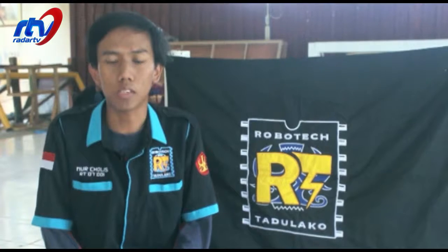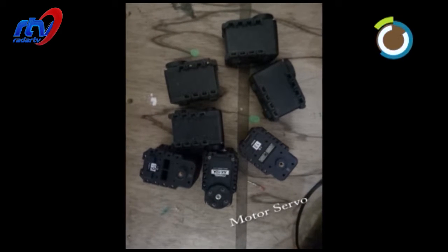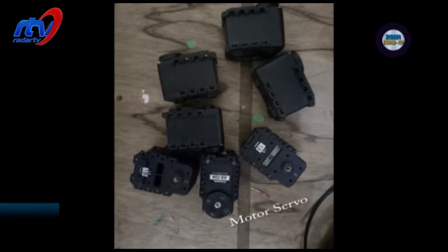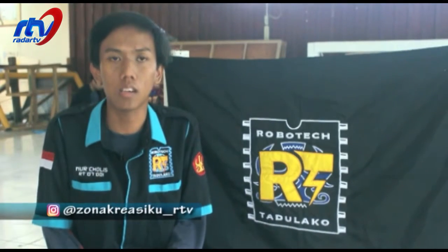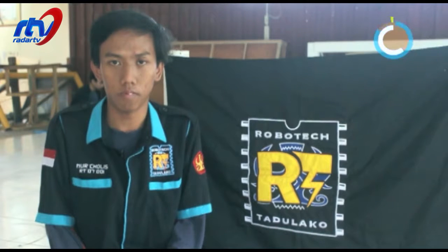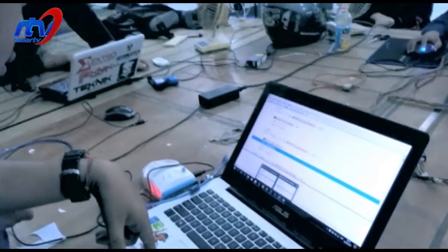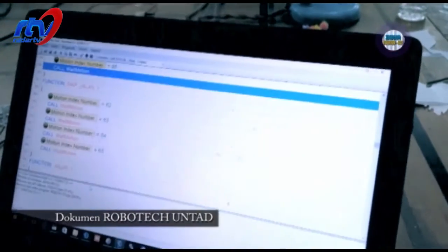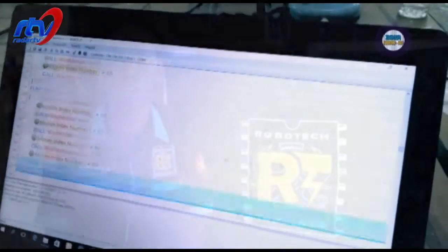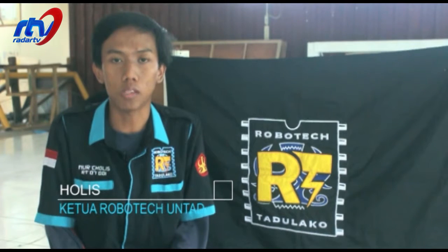Setelah proses perakitannya, di situ juga perlu dimasukkan yang namanya motor penggerak atau sendi. Sendi untuk manusia — di robot seni itu ada sendi-sendinya, namanya motor servo. Untuk tipe yang kita gunakan itu namanya Dynamic Cell Pro AX12. Untuk selanjutnya setelah proses perakitan selesai, kita masuk ke proses pemrograman. Robot tersebut diisi program sedemikian rupa sampai dia bisa menari. Gerakan dari penari yang sudah ditentukan oleh panitia lomba itu kita cari di internet, lalu kita rekam gerakannya dan kita masukkan ke dalam robot.